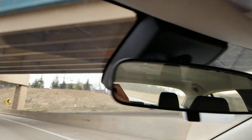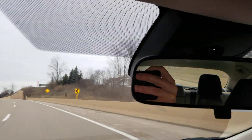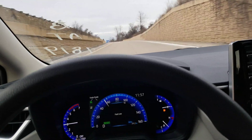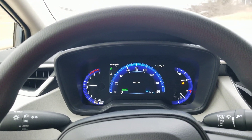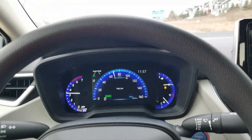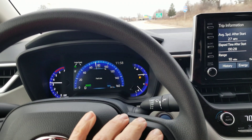So up here this box has a camera in it, and that camera is what the computer uses to find the lanes, and then it steers the car to the center of the lane the best it can. So I'm going to press resume.